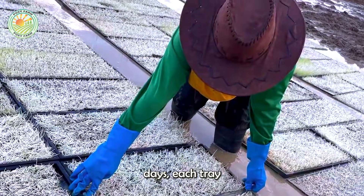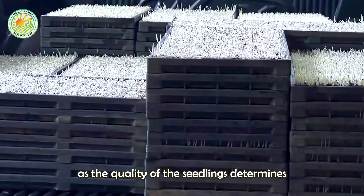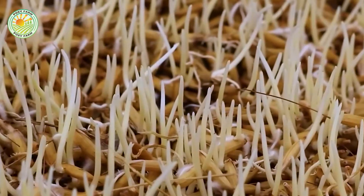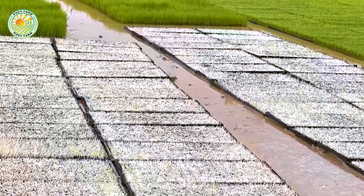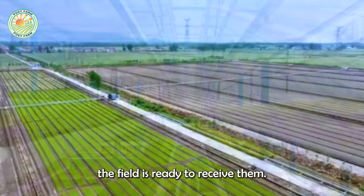During these days, each tray of seedlings is carefully tended, as the quality of the seedlings determines 50% of the crop's success. When the seedlings are about 10 days old, the field is ready to receive them.